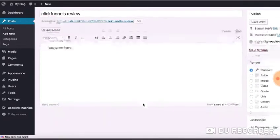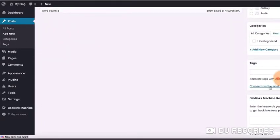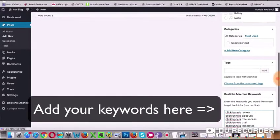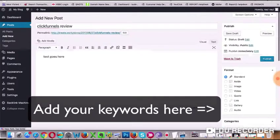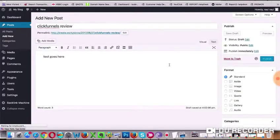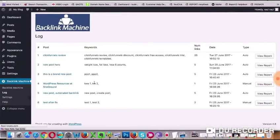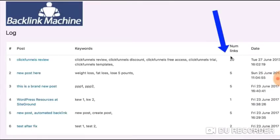Add a title and content, then scroll down to add some keywords — these are the keywords that you want to use to get backlinks for your site. Now publish your post and Backlink Machine will automatically use those keywords to build backlinks to that blog post. Yes, backlinks built automatically as soon as you publish your new post.